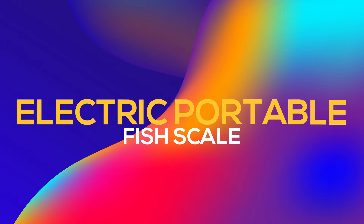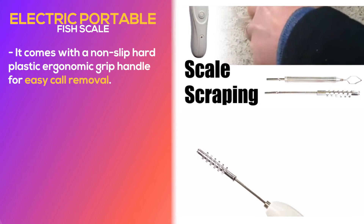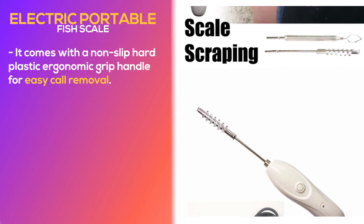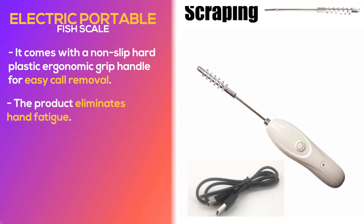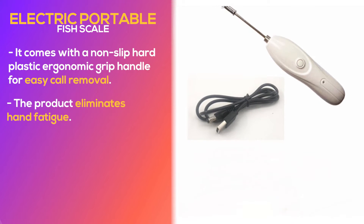Number 1: Electric Portable Fish Scale. It comes with a non-slip hard plastic ergonomic grip handle for easy call removal. The product eliminates hand fatigue and cramping by adding convenient controls and a strong grip on the product.